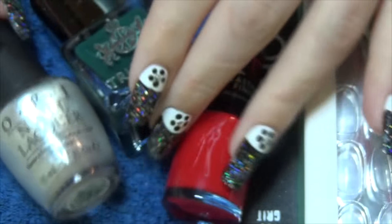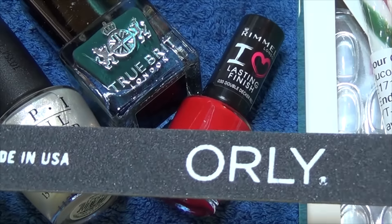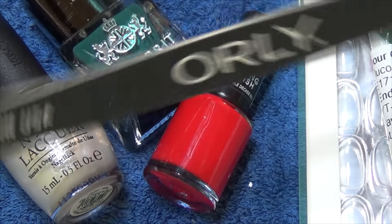I will do some swatches of these polishes, so stay tuned and I will do those after. The other item we've got here is a nail file — this is a 180 grit by Orly.